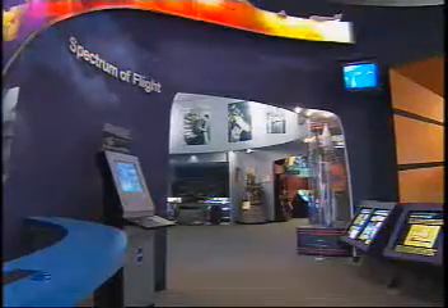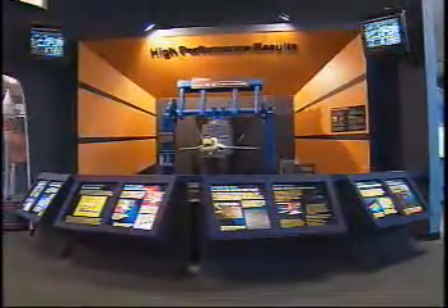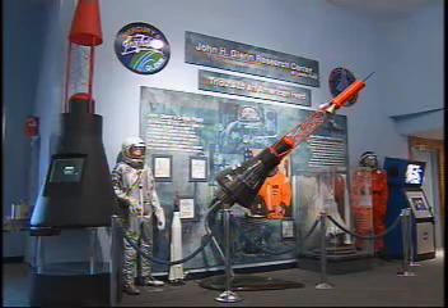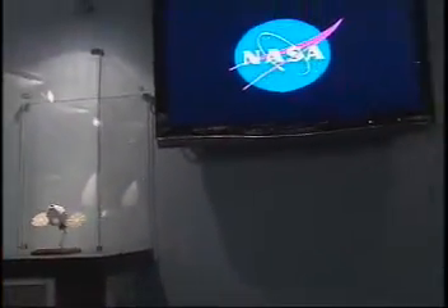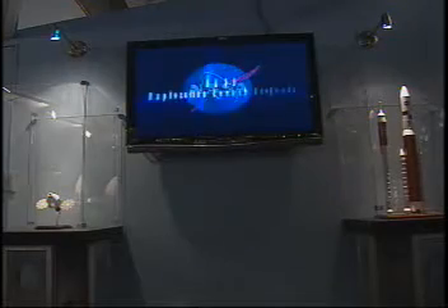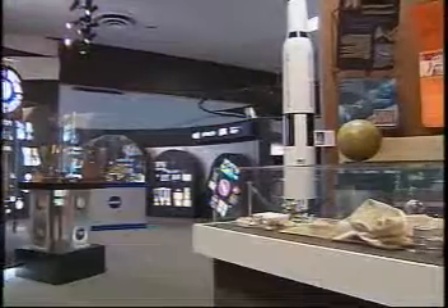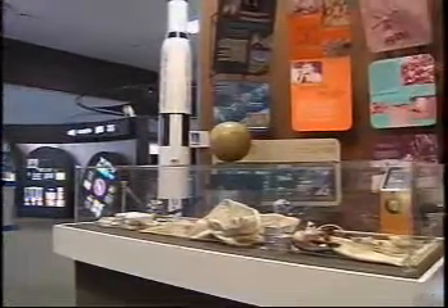There is so much to see and learn at the NASA Visitor Center. The Visitor Center is made up of four galleries: the rotunda, which consists of the John Glenn Space Gallery; the aeronautics gallery that tells you more about our work in aeronautics; and the spaceflight gallery, which provides more information about both the space shuttle and the space station that we're currently working on.